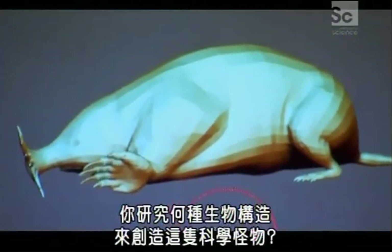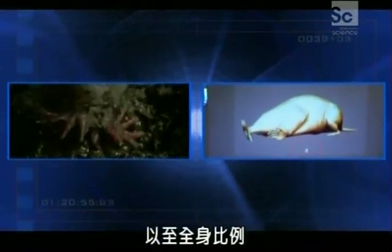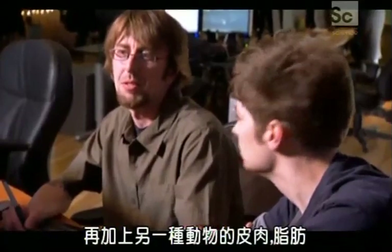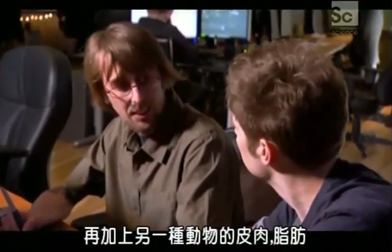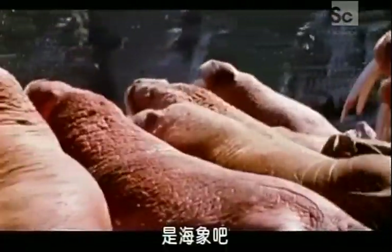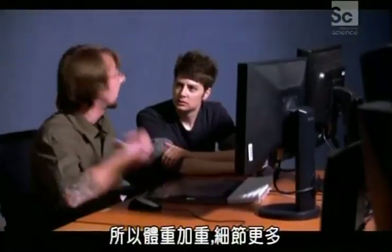So what creatures did you study to create this Frankenstein? The mole itself is used for the face, the nose, and the global proportions of the body. Everything related to flesh and fat comes from another animal — the walrus. Because of the scale, you have more flesh to carry, and because you have more flesh to carry, you have more weight and more details.